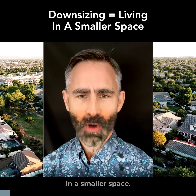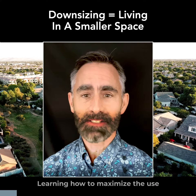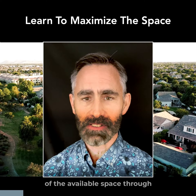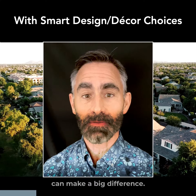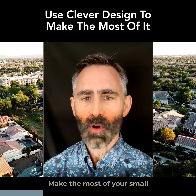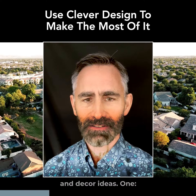Downsizing often means living in a smaller space. Learning how to maximize the use of the available space through smart design and decor choices can make a big difference. Make the most of your small space with these clever design and decor ideas.